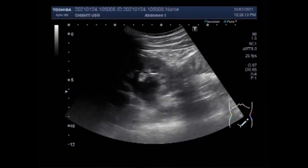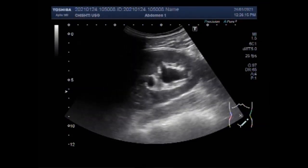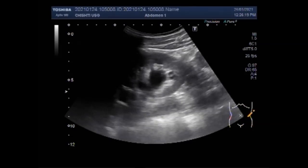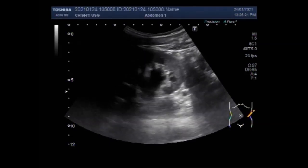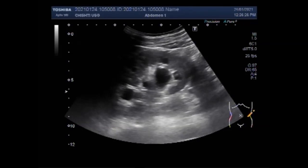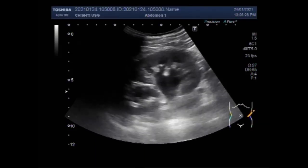Dear viewers, I hope you are all fine. This ultrasound video shows tracing of a ureteric stone. You can see the left kidney and it shows moderate to severe hydronephrosis with mild to moderate hydro ureter.